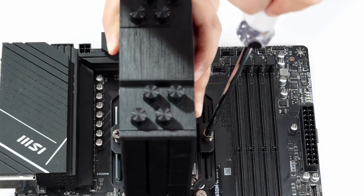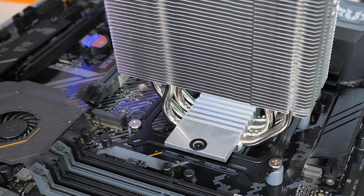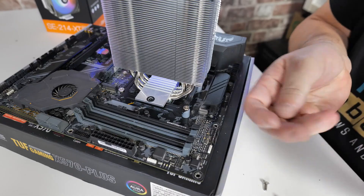Plus, its clever tilted heatsink design gives you 100% RAM clearance, which solves a common headache. It's a smart, well-rounded cooler that easily earns its spot on our list.